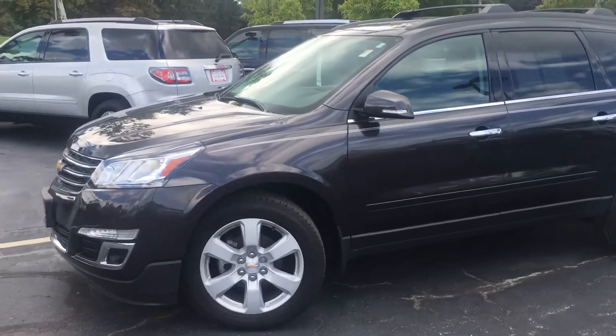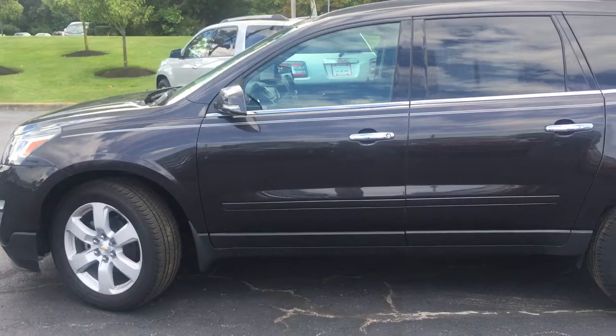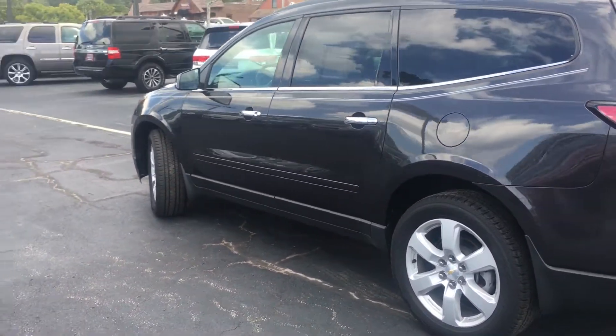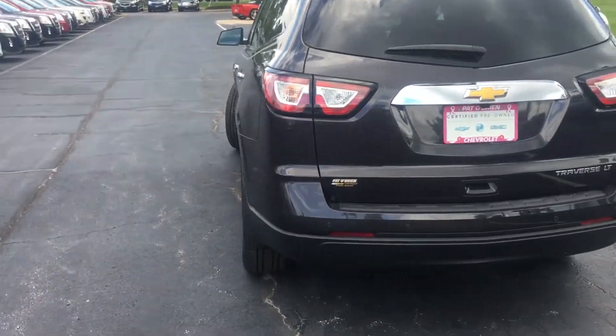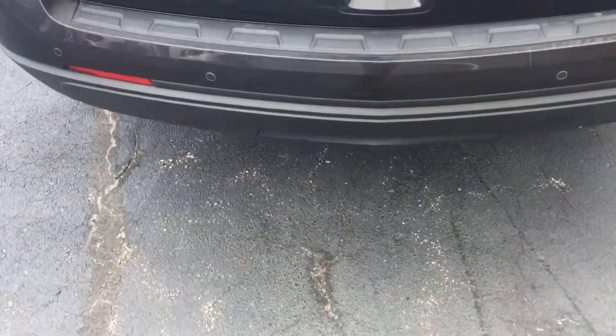Under 16,000 miles — just over 15. The vehicle is in excellent condition on the outside and inside. Looks like they put some new tires on there for you. This vehicle in particular comes with a factory installed towing hitch.